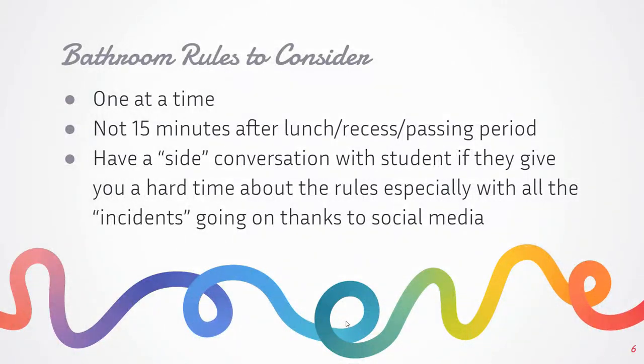Make sure you're only letting one student at a time go to the restroom. We know there are some issues right now — especially in middle schools — about kids destroying restrooms, taking property, and meeting in the restroom. One at a time. You may also want a rule that students can't go to the restroom within 15 minutes after lunch, recess, or passing period, because they just had that opportunity. You can always have a private side conversation with students if they give you a hard time about the rules — if you treat them with respect and explain the situation, they typically respond really well.